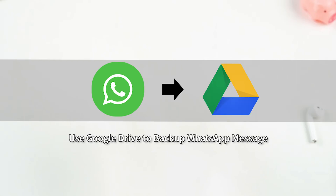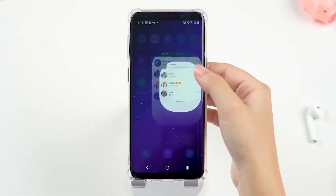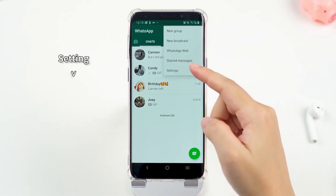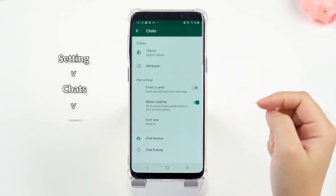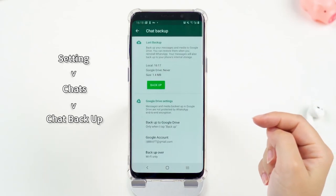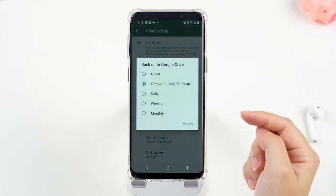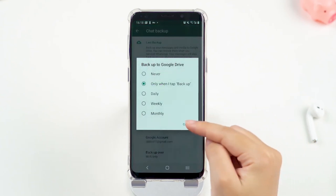For Android, if you depend on Google Drive to back up WhatsApp messages, open WhatsApp on your Android phone. Tap the three dots at the top of the screen, then go to Settings, Chats, Chat Backup. Now tap Backup to Google Drive and choose the frequency of the backup. You can select any option other than Never.